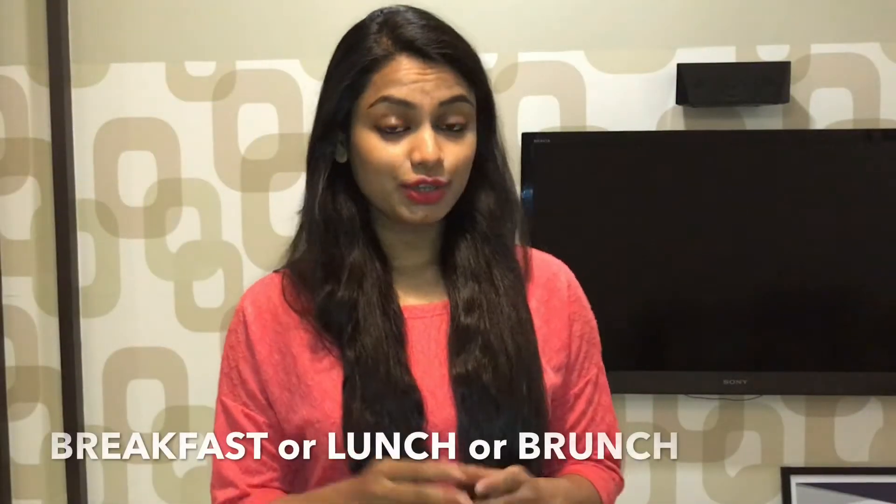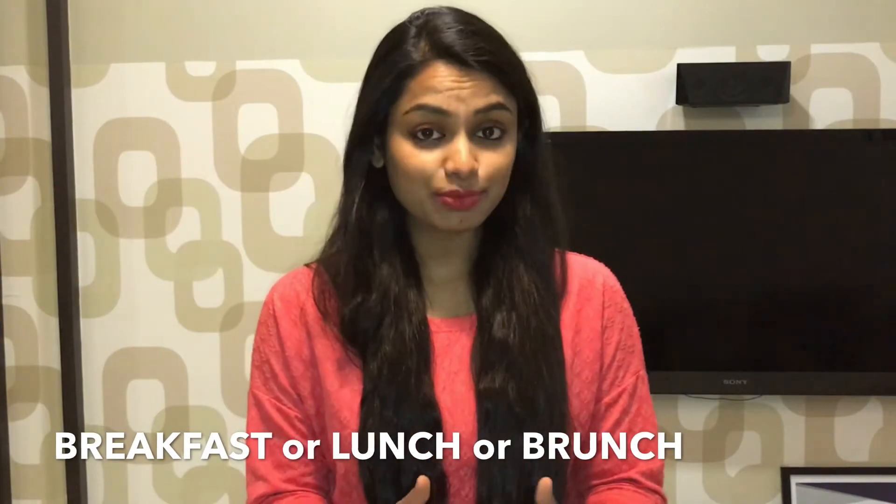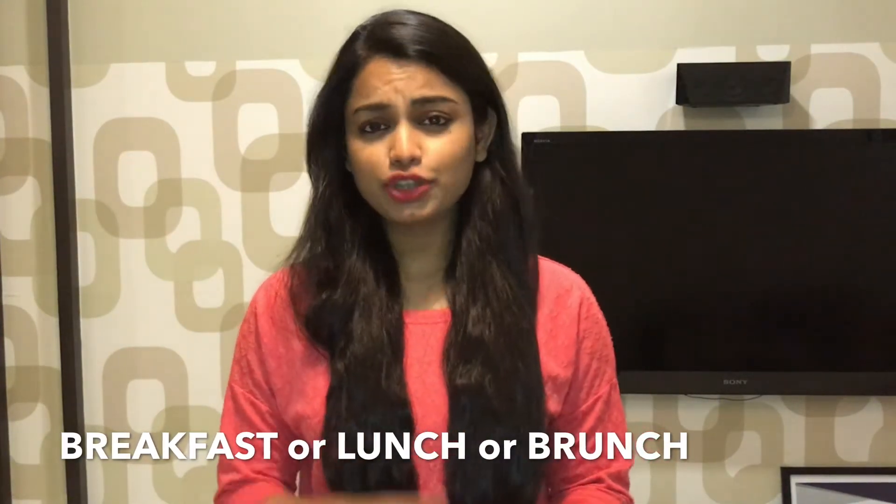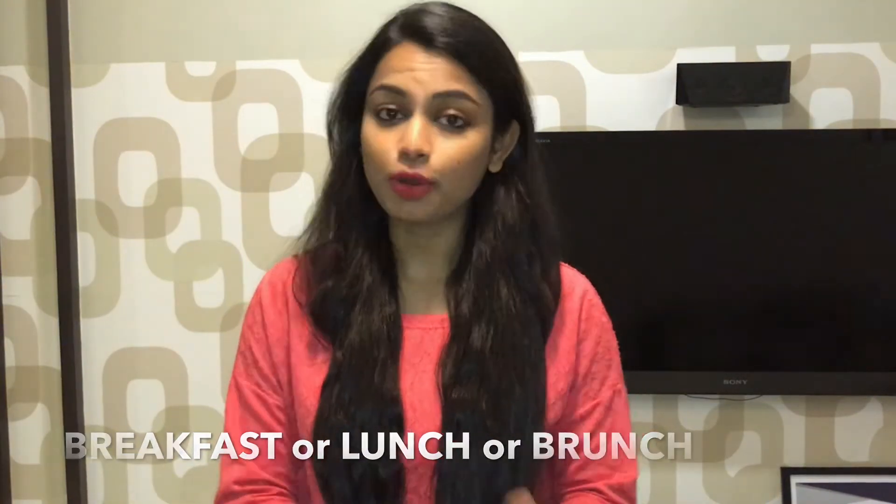Rule number one: you have three options when it comes to choosing the right time for your cheat meal. One could be your breakfast, second could be your lunch, or you can just have your cheat meal for brunch.